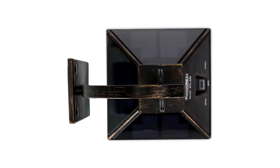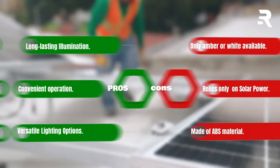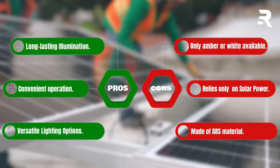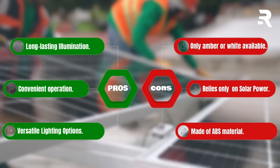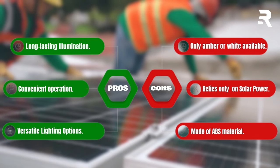Hang it on the provided hook or place it anywhere you like, thanks to its portable design. Pros: long-lasting illumination, convenient operation, versatile lighting options. Cons: only ember or white available, relies only on solar power, made of ABS material.